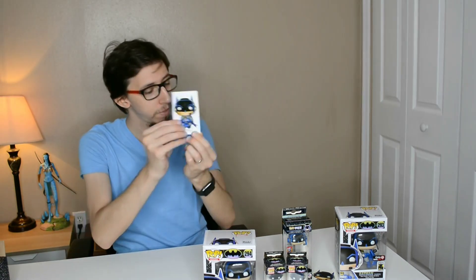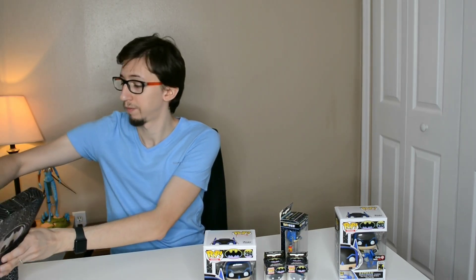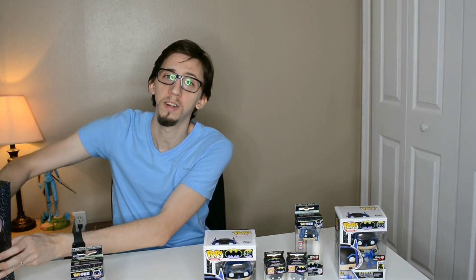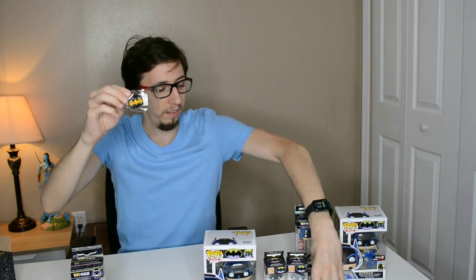Next is the sticker — it's a different sticker from the first box, which is a nice touch. Then the pads: interestingly, the box with the chase has pads that don't glow in the dark, while the normal box has the glow-in-the-dark pads. So I ended up with one of each. And there's also a pin in the second box — this one looks like a rarer pin compared to the other one. Really cool.